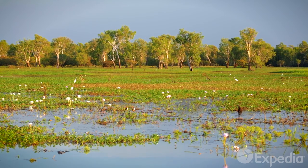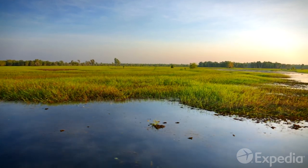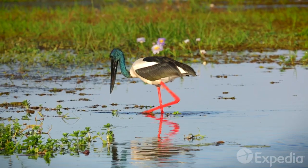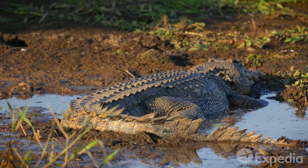Another great way to explore Kakadu is by boat. Take a cruise through the park's richest wetlands, the Yellow Water Billabong. Drift across lotus-covered floodplains, past jabiru and magpie geese, and say g'day to the park's most famous residents, the salt and freshwater crocodiles.